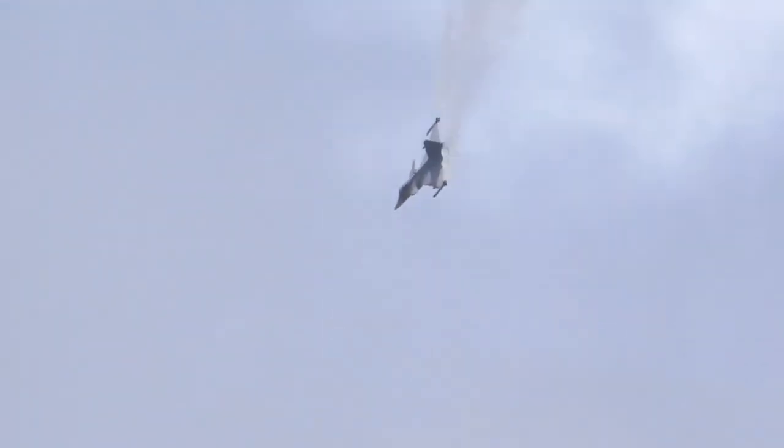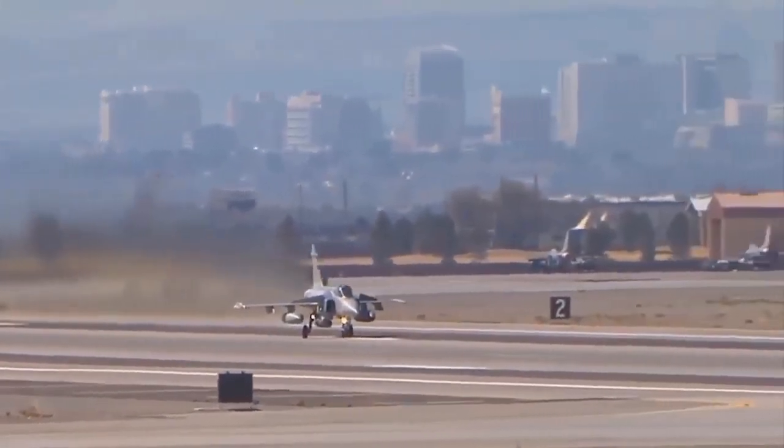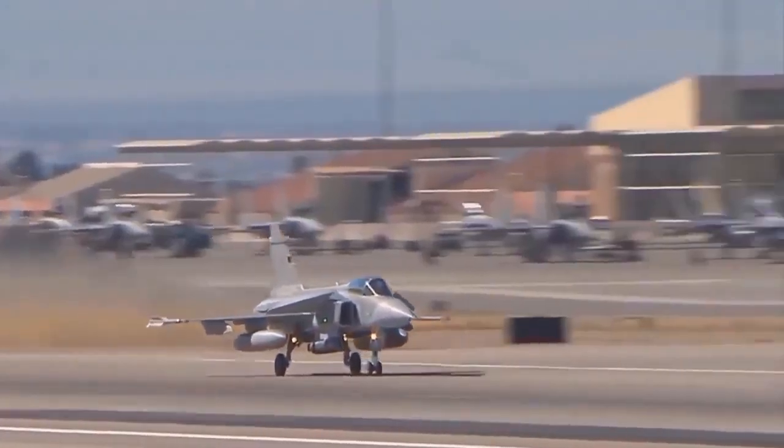The aircraft is renowned for its advanced network-centric warfare capabilities, high performance, cost-effectiveness, and ability to take off from and land on short-strip airfields, including highways, which was a key requirement for the Swedish Air Force.